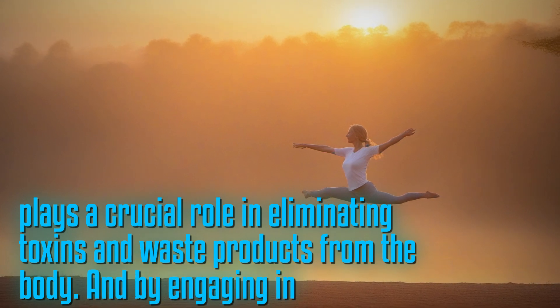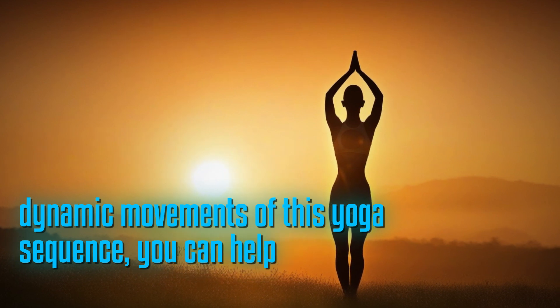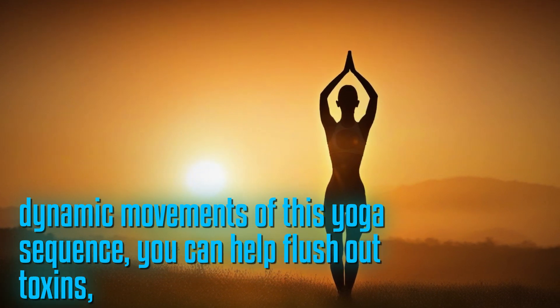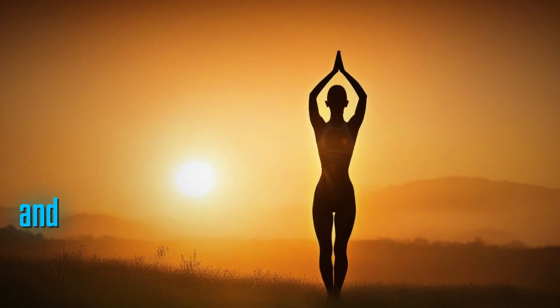By engaging in the dynamic movements of this yoga sequence, you can help flush out toxins, promoting detoxification and overall health.